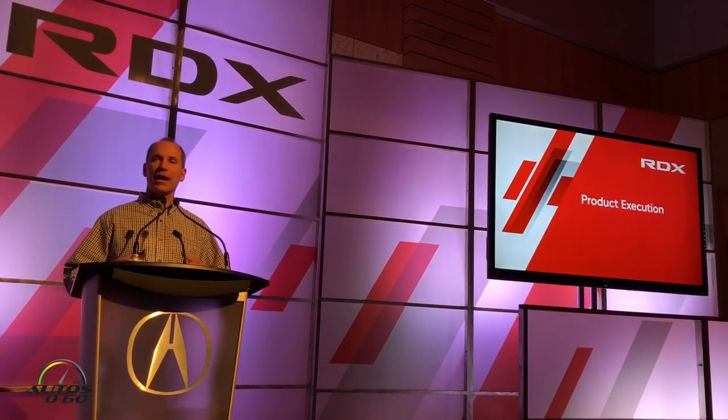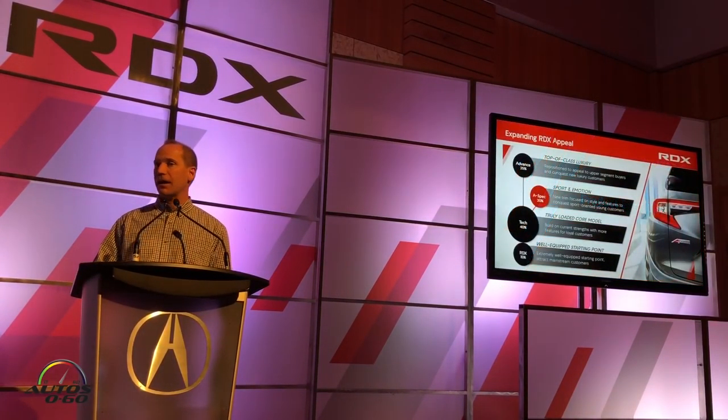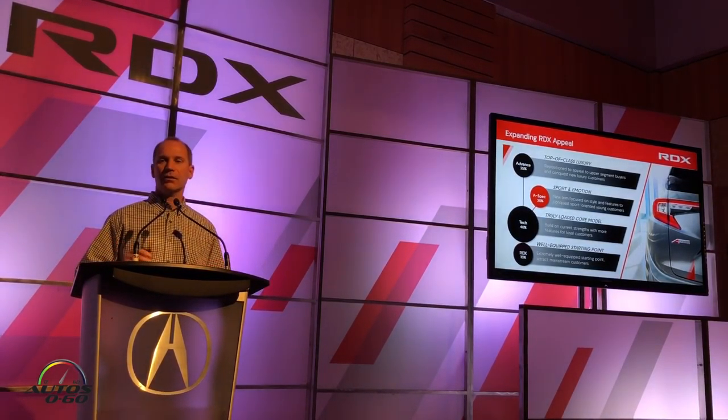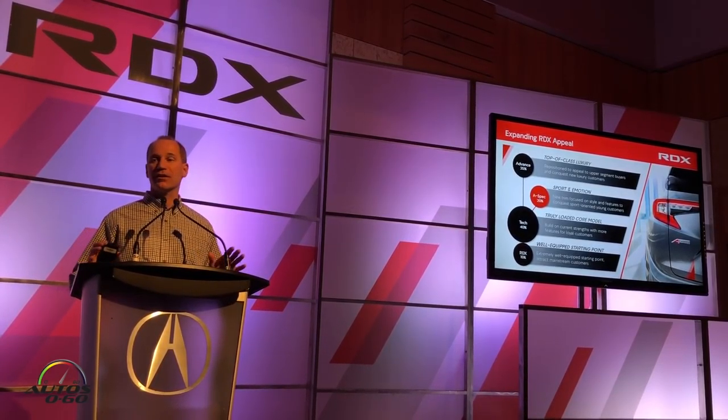Product execution — how we take all these great features and pull them together to appeal to the widest range of customers. We've got a four-trim lineup: RDX Standard, Tech, A-Spec, and Advanced. All trims are available in either two-wheel drive or Super Handling All-Wheel Drive. There is no penalty box version of the RDX — the base car is really well equipped, and we think that'll appeal to customers looking to move up from mainstream segments.